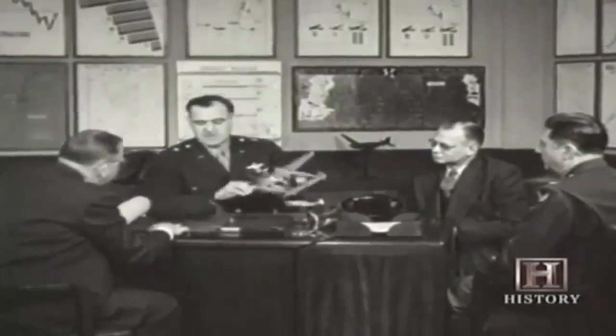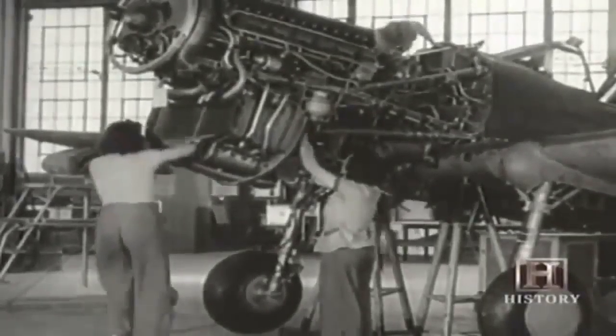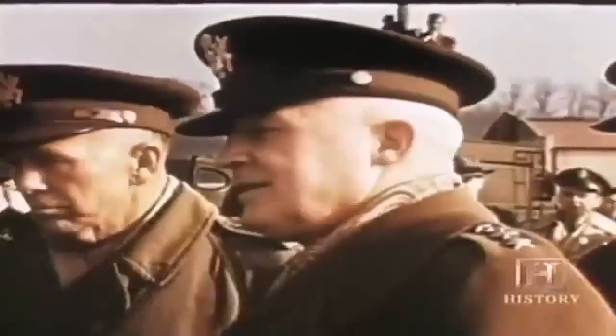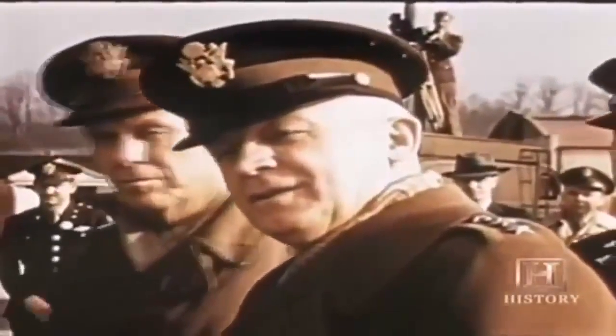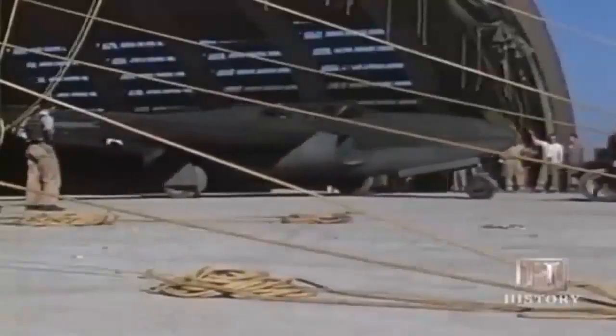Aircraft engine manufacturers in the United States had shown little interest in developing jet engines — they were making millions selling piston engines to the military and had little incentive to take bold leaps, especially with limited funding for experimental research. General Hap Arnold of the U.S. Army Air Corps arranged for the importation of Frank Whittle's jet engine technology from Britain. The General Electric Company in Lynn, Massachusetts, under conditions of great secrecy rivaling the Manhattan Project, began developing an American version of the Whittle jet. The GE engine powered the very first American jet airplane, the P-59 Airacomet.